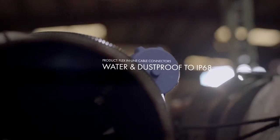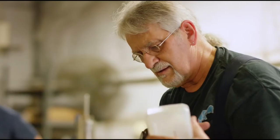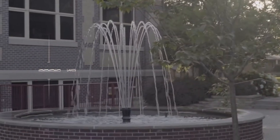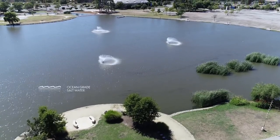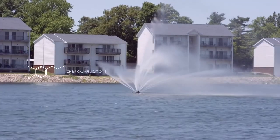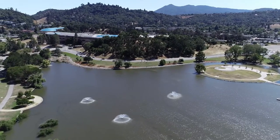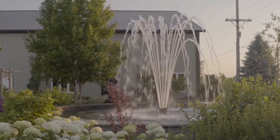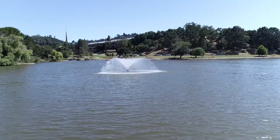The Bolgen connector, along with our motors and lights, is subject to different environments — from fresh water in small ponds and lakes in people's backyards, up to large saltwater bays with ocean salt grade water. We also have products in chemical applications such as chlorine or other treatments for cleaning or keeping water algae-free. The Bolgen connector is very nice because it's robust and the composite materials allow it to be applied in many different environments.